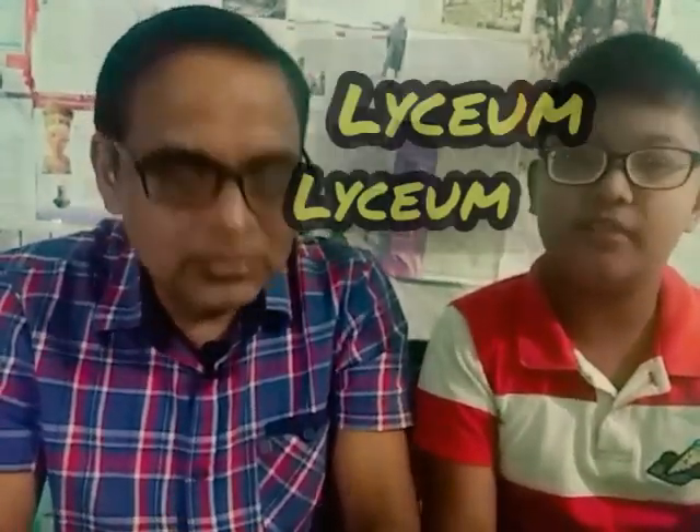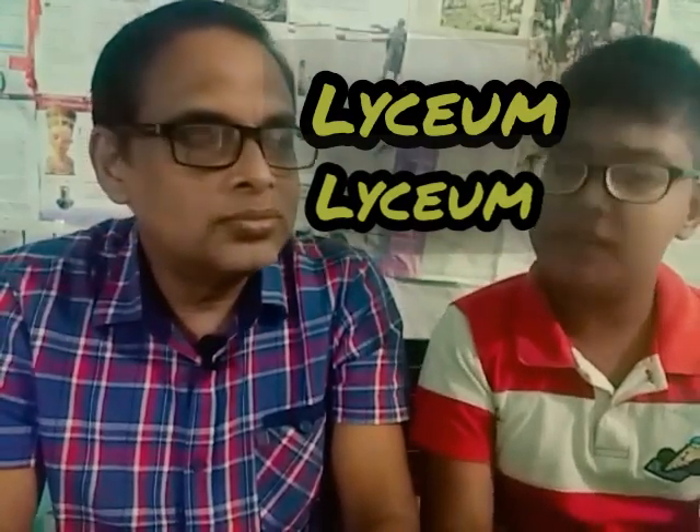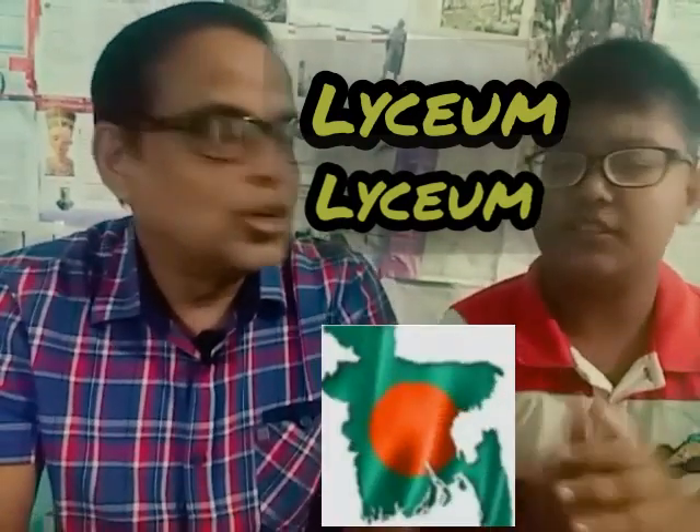If you are new, please subscribe to our channel and hit the icon below so that you don't miss any lesson. And as always, thanks for watching and we will see you next time. Bye-bye.